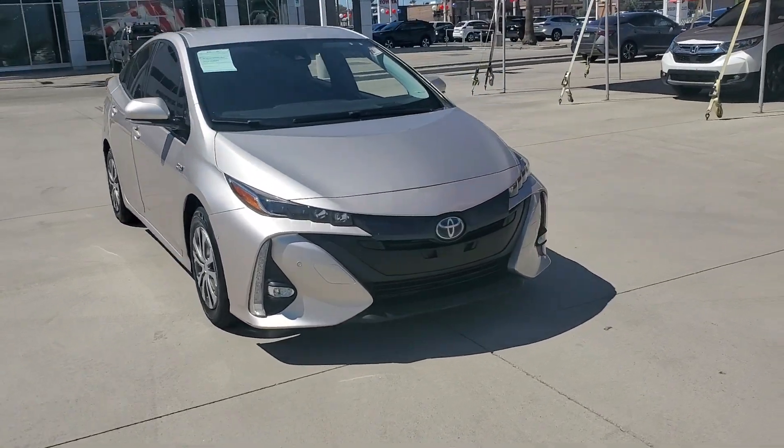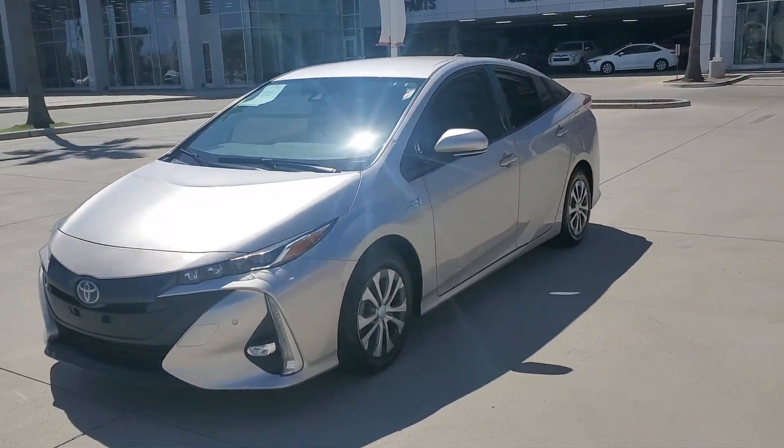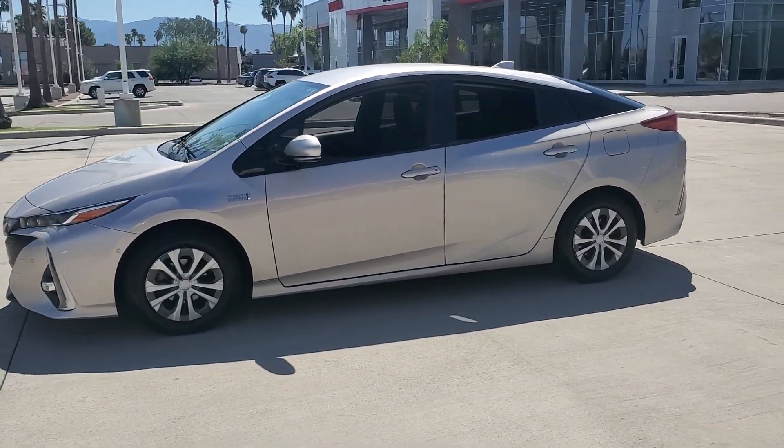Get acquainted with the 2017 Toyota Prius Prime. This vehicle is an outstanding buy with fewer than 80,000 miles on the odometer.